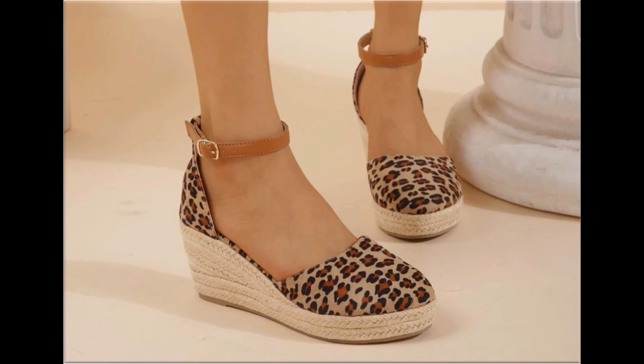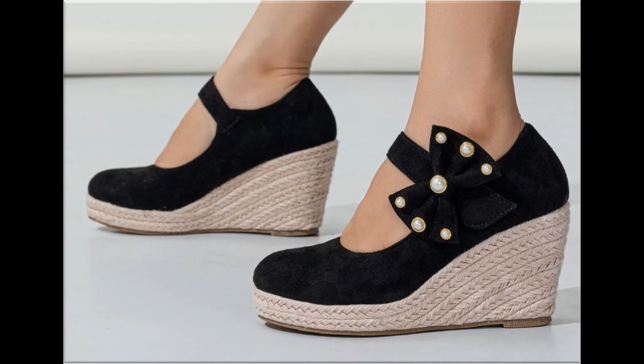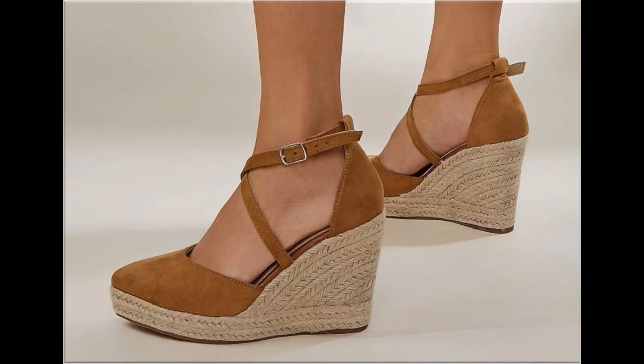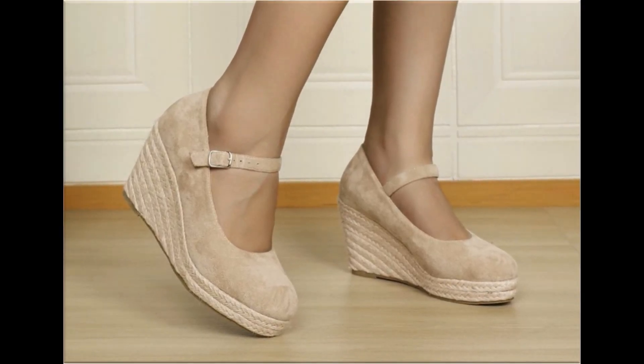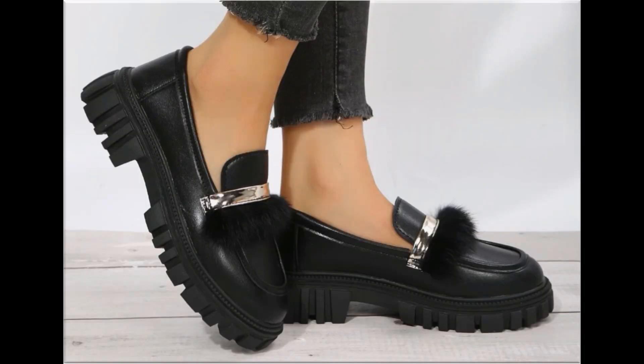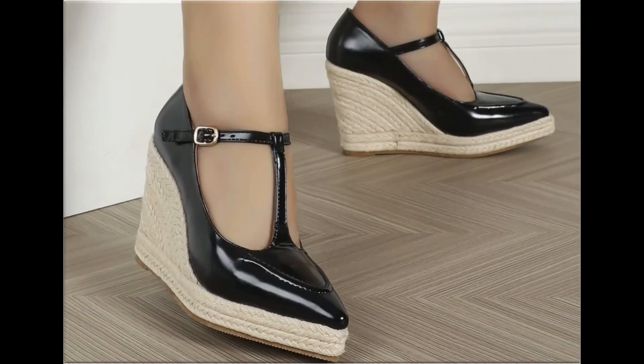Round toe, square toe, and pointed toe footwears are available here. Back close, back open, zipper back, and sling back — all the best shoe designs are included here. You are watching printed, plain, embroidered, and embellished all types of branded footwear here. The colors of these footwears are very bright, eye-catching, and attractive.